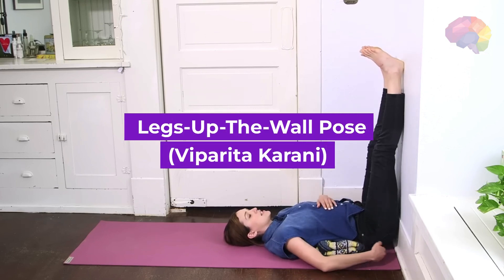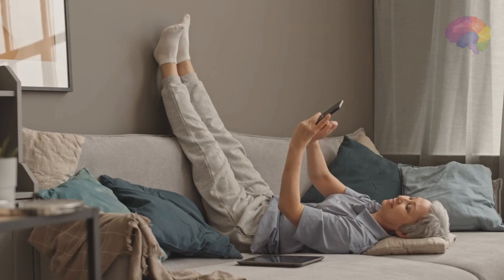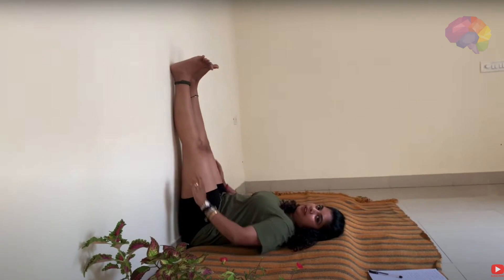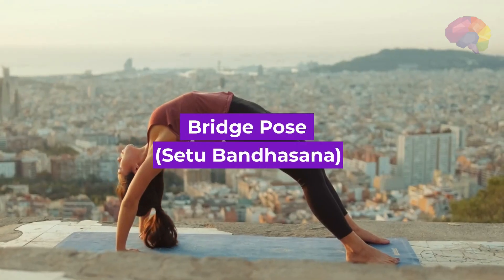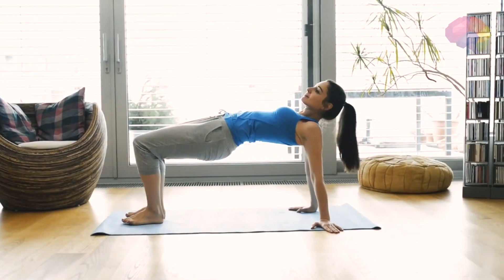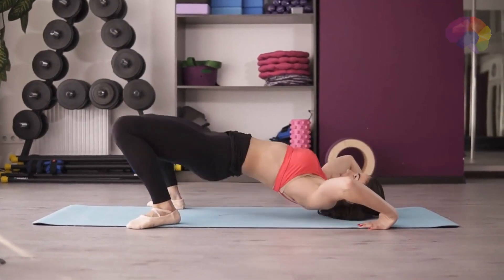Number 5: Legs Up the Wall Pose, Viparita Karani. By elevating the legs against a wall, this pose helps to relax the nervous system, relieve fatigue, and promote a sense of deep relaxation. Number 6: Bridge Pose, Setu Bandhasana. This pose stretches the chest, neck, and spine, while also rejuvenating the body and calming the mind.